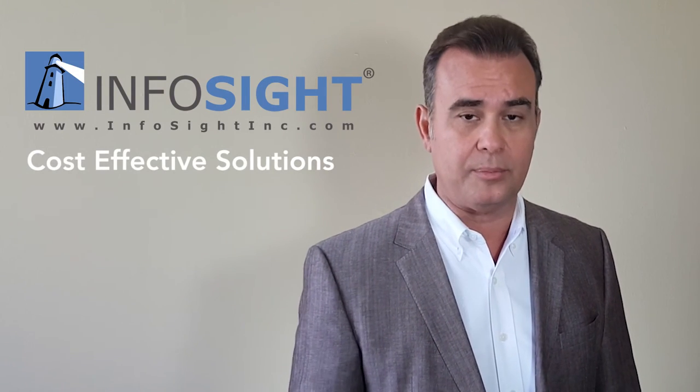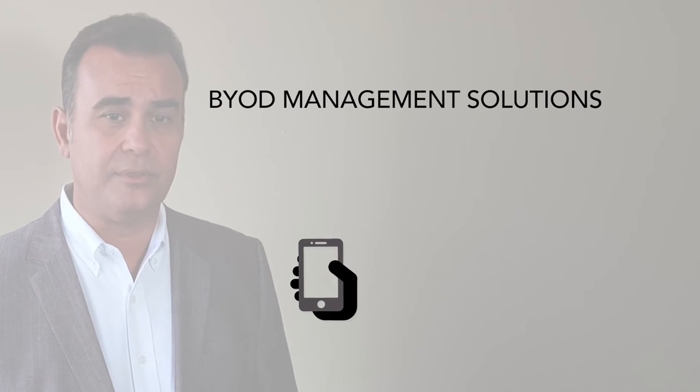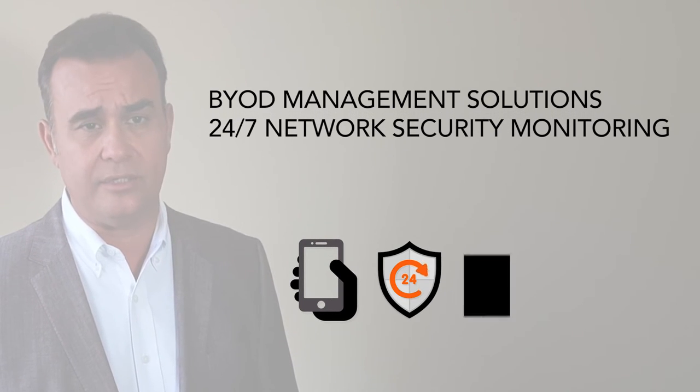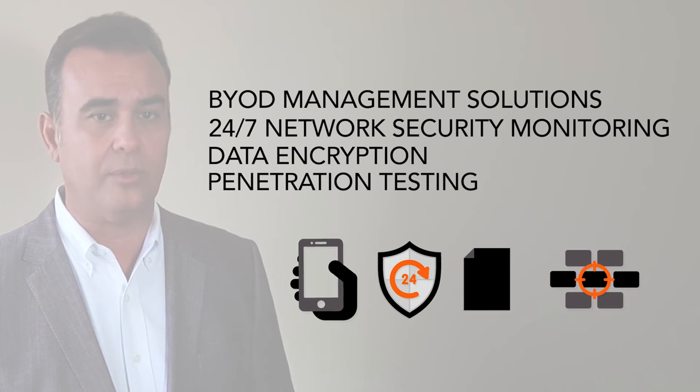At InfoSight, we have cost-effective solutions to solve these problems and ensure that your compliance requirements are met. We offer BYOD management solutions, 24 by 7 network security monitoring and data encryption, as well as penetration testing to make sure that your network is safe.